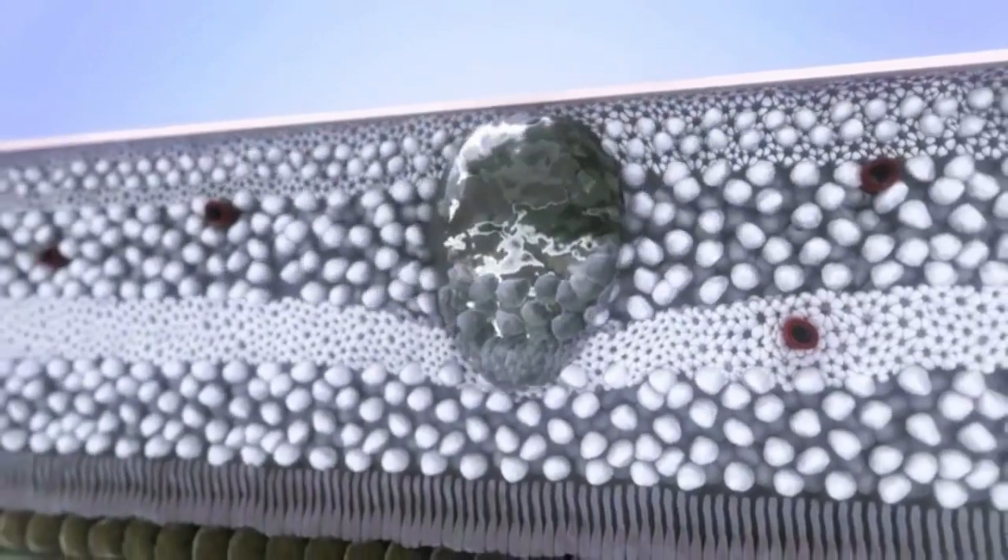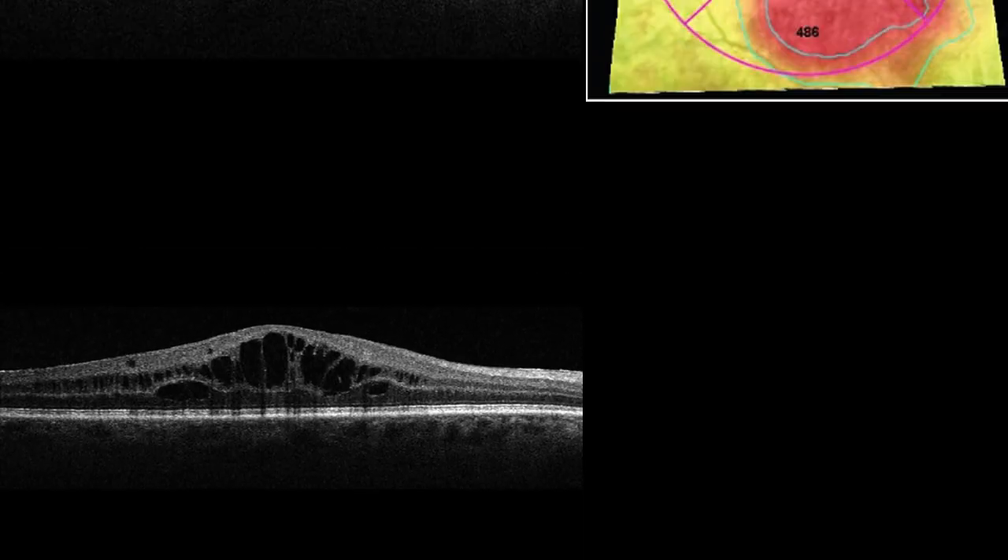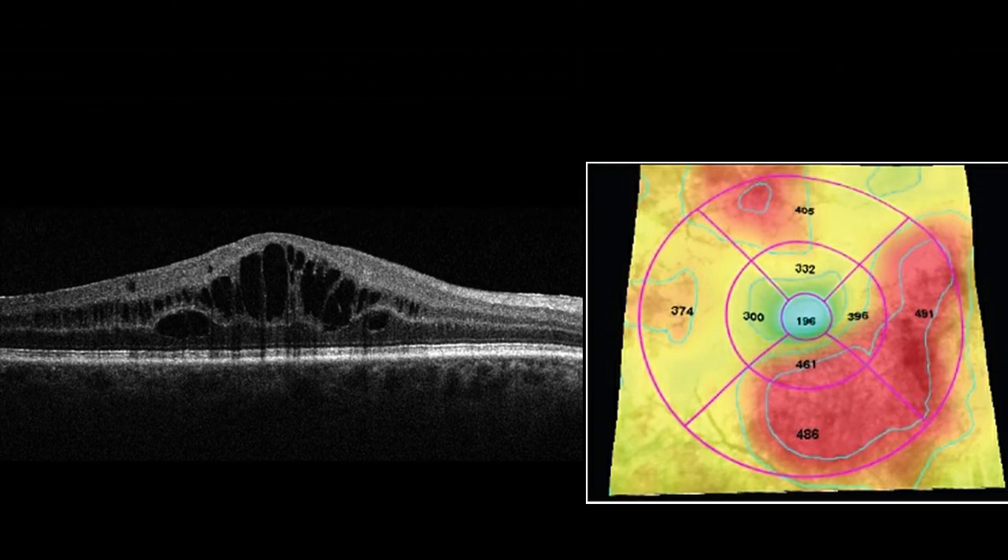When the macula swells, it is called macular edema, and this is the most common reason why people with diabetes lose their vision.